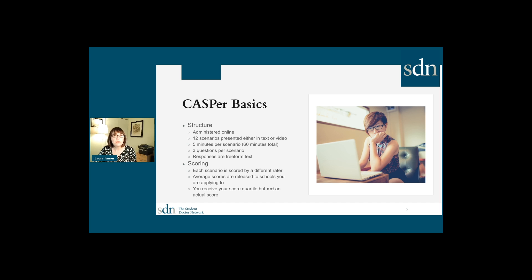CASPER is another common test used for some medical school admissions as well as other health professional schools. It is also administered online. There are 12 scenarios that can be either text-based or video, and for each one you have three questions that you respond to with free-form text. You have about five minutes per scenario to develop and type your response. Unlike the AAMC test, you don't get an actual score from CASPER — you just get your score quartile. Each scenario is rated by a different rater to eliminate bias, and only the schools receive your actual score.